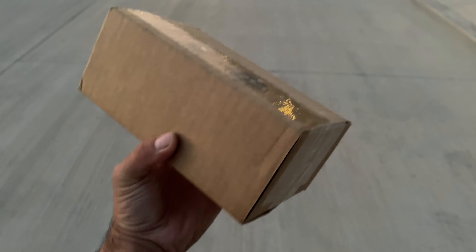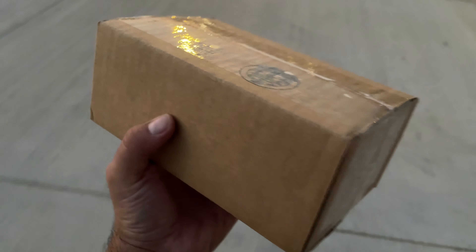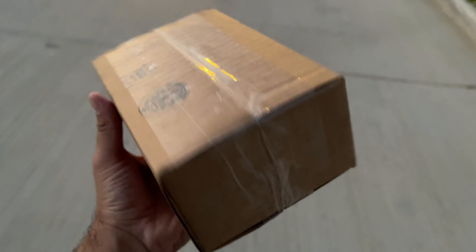It's later in the same day and I just left my mailbox because I got another package. Let's go home and open it up and then we'll open up the Chilling Reign booster packs — this is going to be really cool.